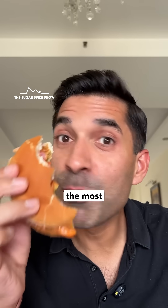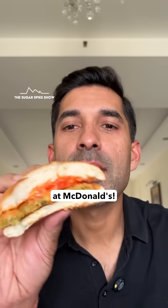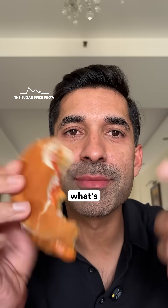This is possibly the most comforting burger at McDonald's, because it's basically bread, aloo, bread. What's better in life?